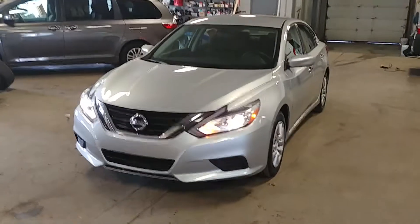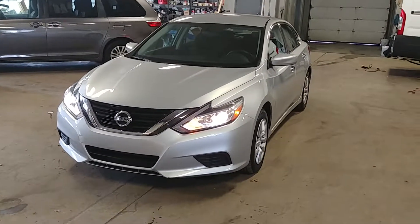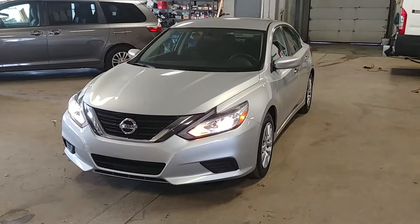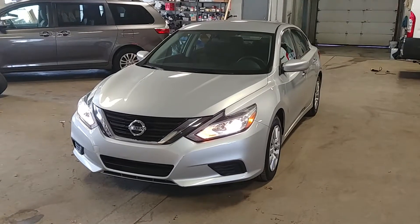Once again, this is a 2016 Nissan Altima 2.5 S model with 41,000 miles. If you have any questions or concerns, don't hesitate to ask. And as always, folks — no holes, no tears, no rips.